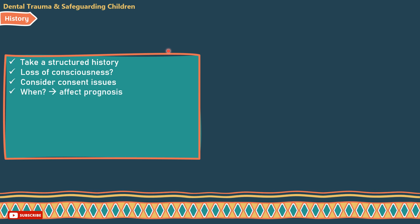Ask the following questions. When? — To know the time interval between injury and treatment, since it affects prognosis. The sooner, the better. Ask where? — To know if the patient needs a tetanus booster dose in case of contaminated wounds. If so, refer to a hospital.